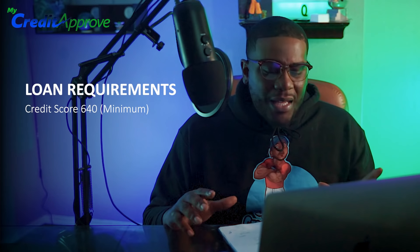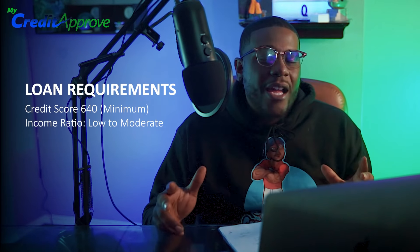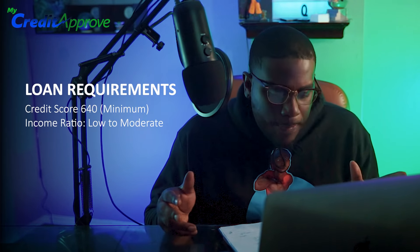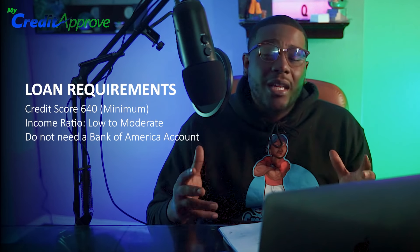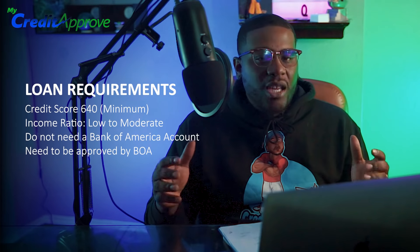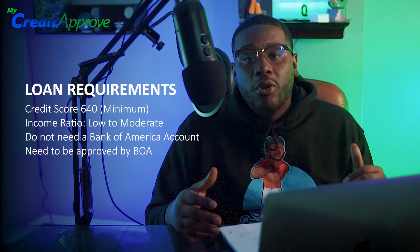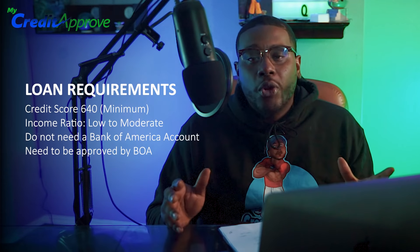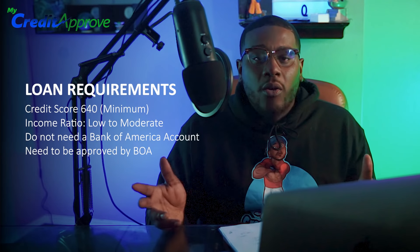Let's talk about the actual requirements for this loan. The minimum credit score is around 640 to 660. The income requirement is low to moderate income. Bank of America has an income ratio chart on their website where you can see where you fall — whether it's low, moderate, or high. You don't have to have a Bank of America account to get this grant, but you do have to get approved by Bank of America as your lender. If you get approved through their FHA or conventional program, you'll have access to this grant money at closing.